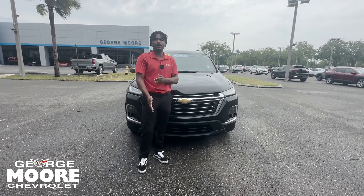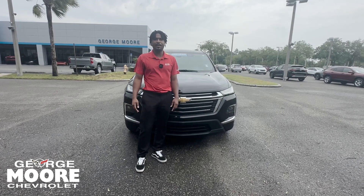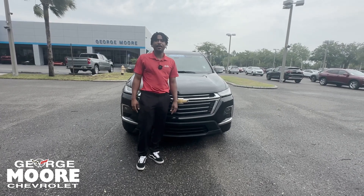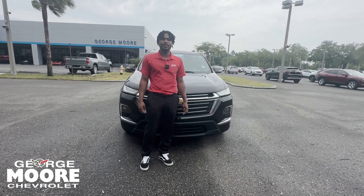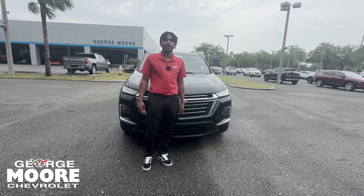This car is certified pre-owned. With that, you get a one-year, 12,000-mile bumper-to-bumper warranty and a six-year, 100,000-mile powertrain warranty. Again, my name is Lake with George Moore Chevrolet. My number is 904-582-3317 — that's my cell, you can text or call. Have a great day!